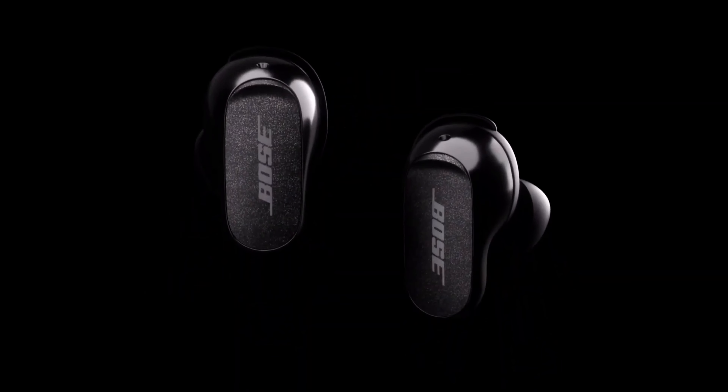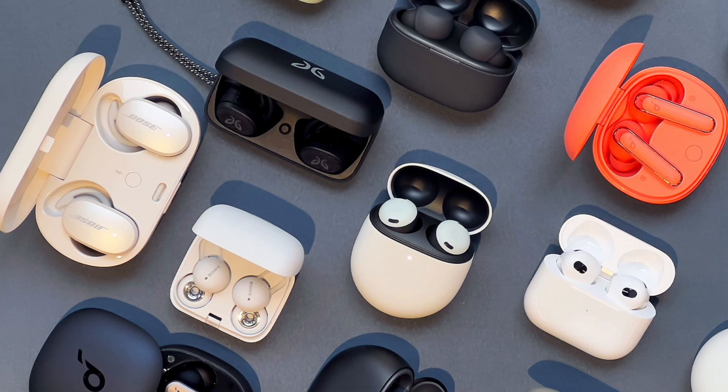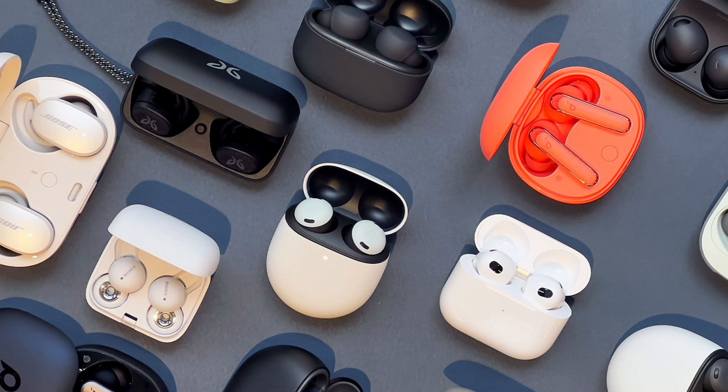True wireless earbuds have become incredibly popular in recent years and for good reason. They're convenient, comfortable, and offer great sound quality. But with so many different pairs of true wireless earbuds on the market, it can be tough to know which ones to buy. In this video, I'm going to break down the top 5 best true wireless earbuds of 2023 based on my own personal testing and research.